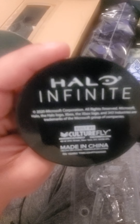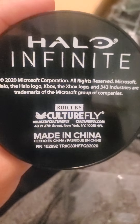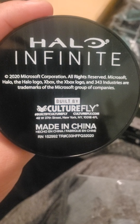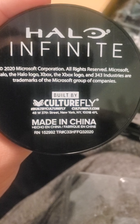What does it say underneath? Sorry if my camera kind of sucks, you guys. There we go. Halo Infinity 2020, Microsoft Corporation, all rights reserved to Microsoft. Halo, the Halo logo, Xbox, the Xbox logo, and 343 Industries are a trademark for Microsoft groups of companies.